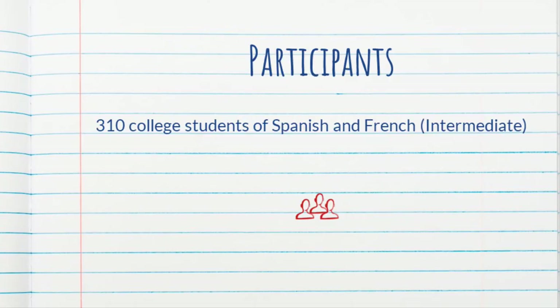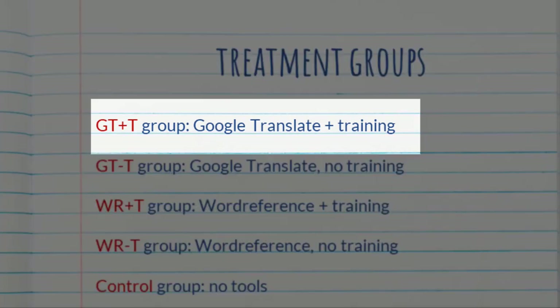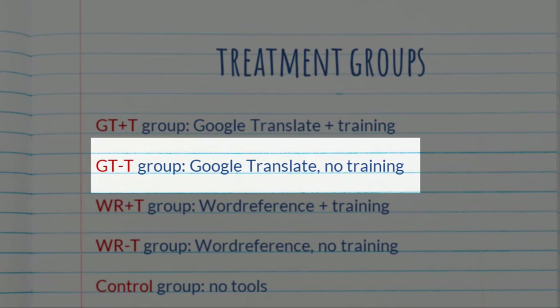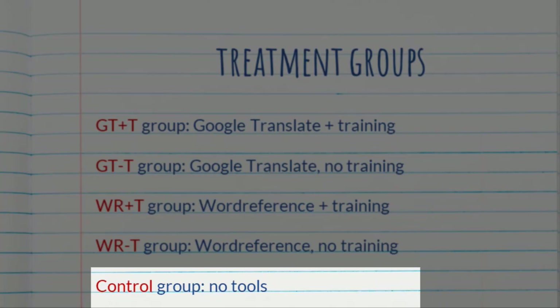The participants were 310 college students in third and fourth semester Spanish and French courses, divided into five treatment groups. The author doesn't tell us how many participants were in each group, which is a bit unusual. The groups were: a Google Translate group with training, a Google Translate group without training, a Word Reference group with training, a Word Reference group without training, and a control group that did not use any tools.